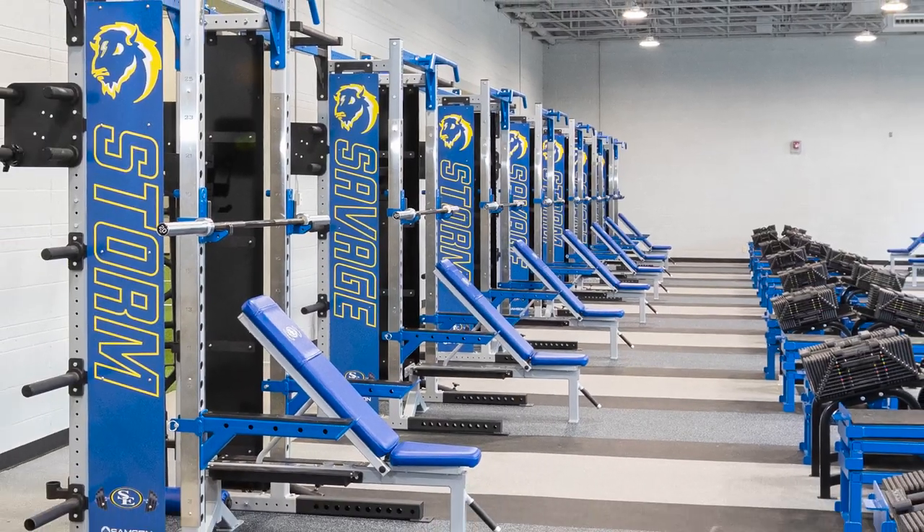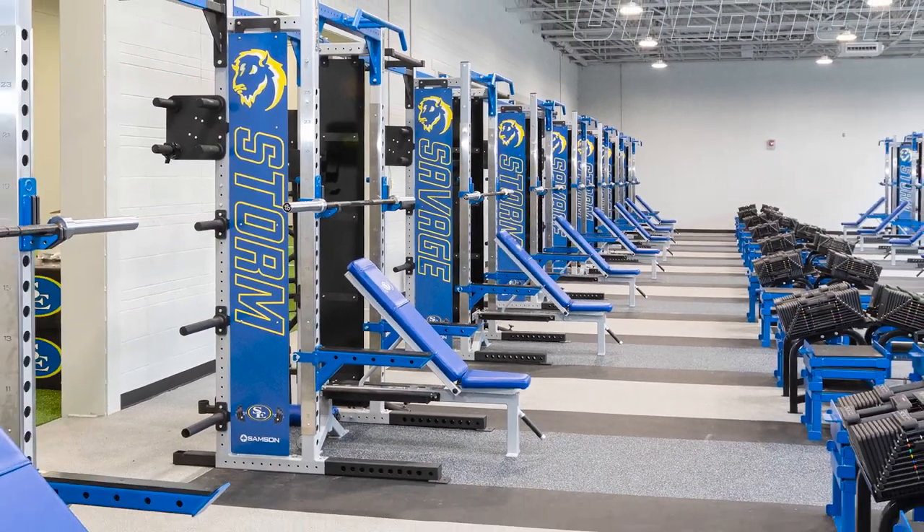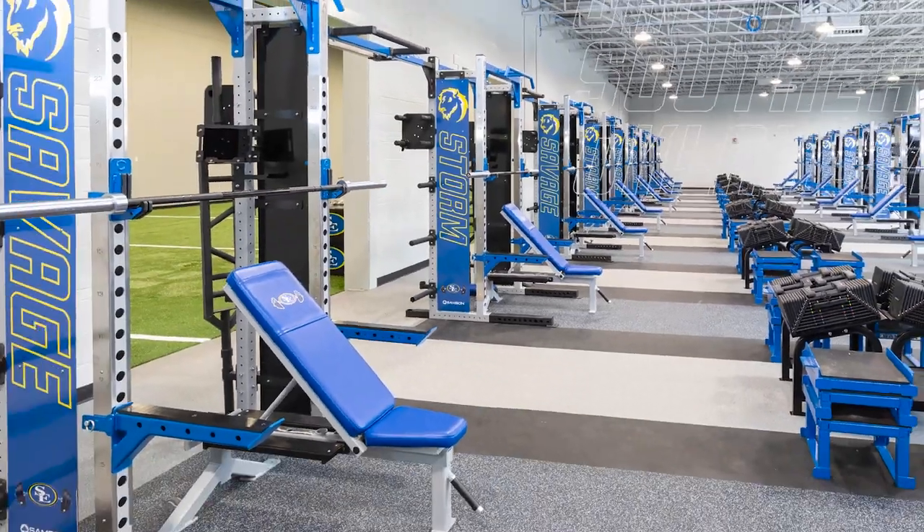Him coming and helping us unload everything — I can't say enough good things about Troy. No one else offers a side view like Samson does. When we're bringing recruits in, all you're gonna see all the way down the line is 'Savage Storm.' That was what they sold us on — the look they were gonna give — and the renderings look spot-on to what we have. Everyone sees renderings and it never ends up looking the same, but this is exactly what they said we were gonna get.